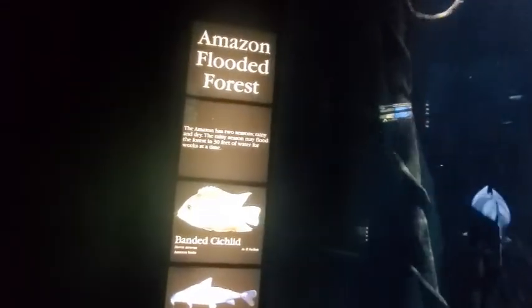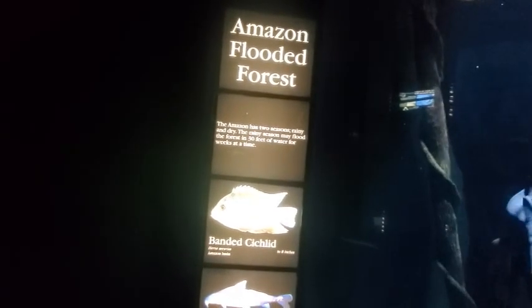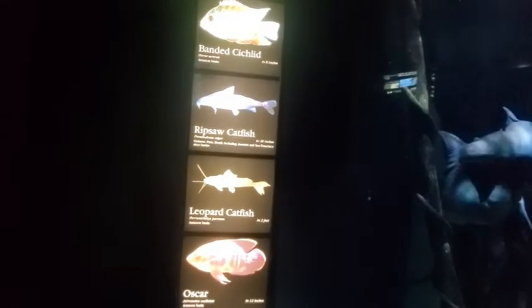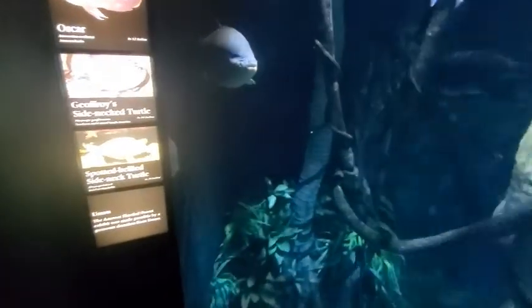Amazon Flooded Forest. The Amazon has two seasons: rainy and dry. The rainy season may flood the forest in 30 feet of water for weeks at a time. Wow. Banded cichlid 8 inches. Ripsaw catfish 40 inches. Leopard catfish 2 feet. Oscar 12 inches. Jeffrey's side-neck turtle 14 inches. And spotted belly side-neck turtle 16 inches. I think that might be the catfish down there on the bottom — he's not moving. Is he sleeping? Probably.